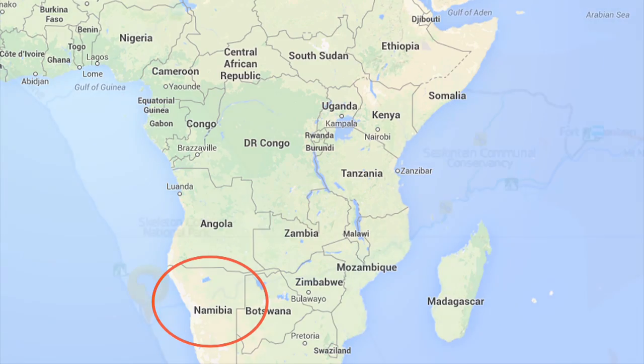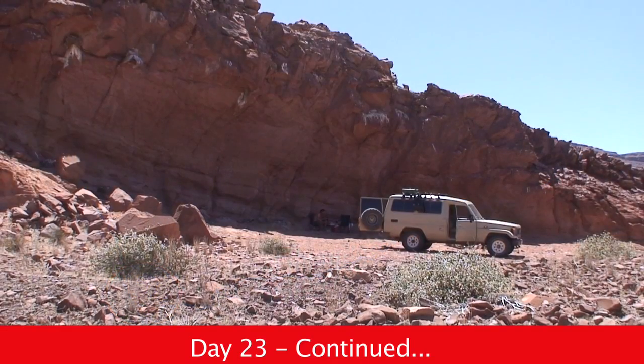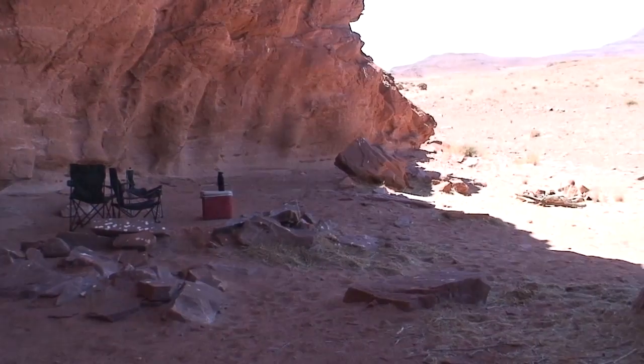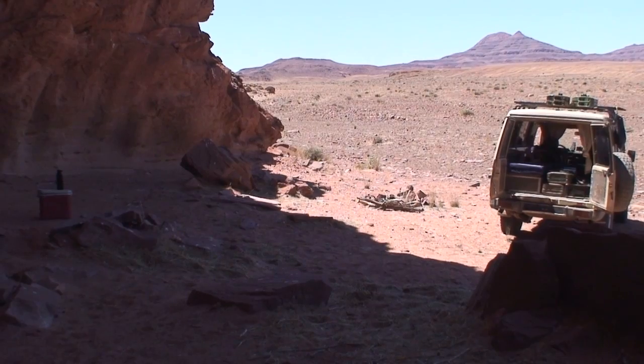On our 23rd day on the Namibian skeleton coast, we take a lunch break. It's over 48 degrees in the sun — that's 118 degrees Fahrenheit — so we take full advantage of the shade.